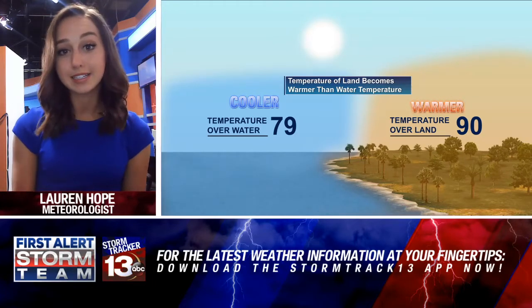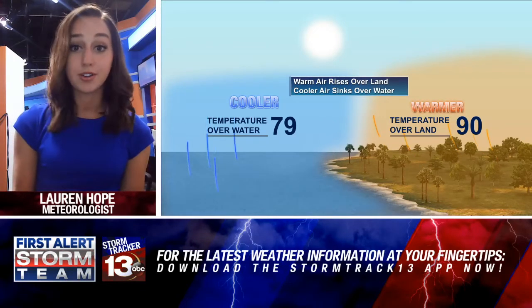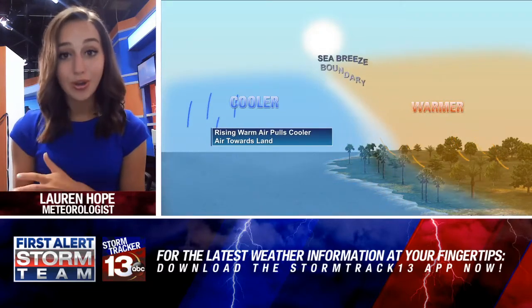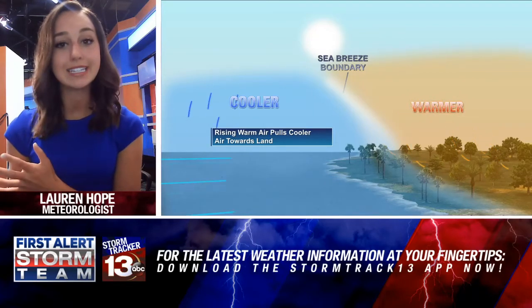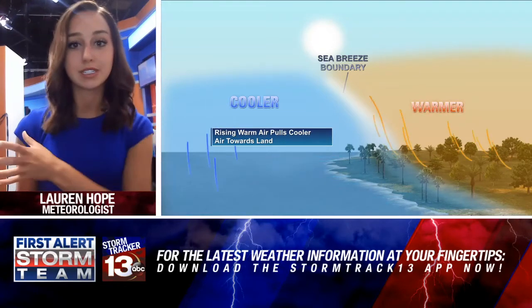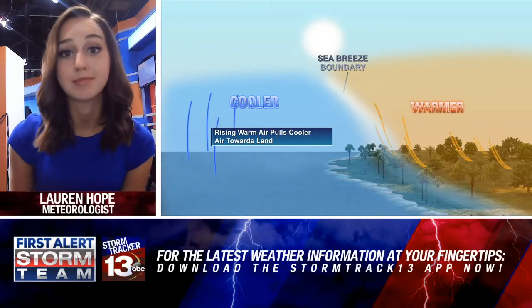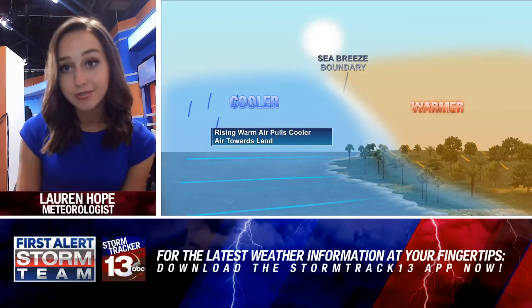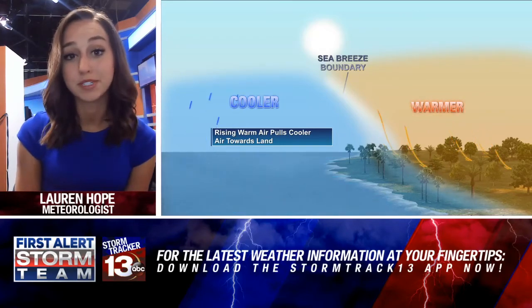As you see daytime heating, that less dense air is going to rise, and that cool, denser air is going to sink over the water. What happens then is that cooler air rushes inland. By the time it tries to get inland, it's dealing with land friction. So right near the coastline, you're seeing that sea breeze system set up, and you are feeling that difference — those dense pockets rushing in. So you're dealing with both sea breeze and land friction.